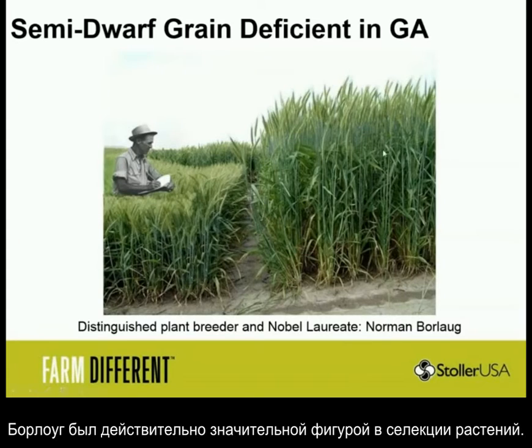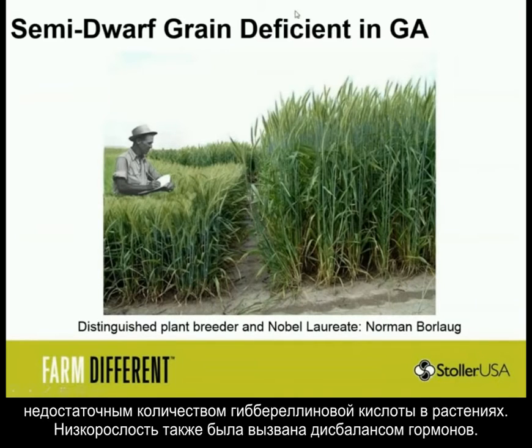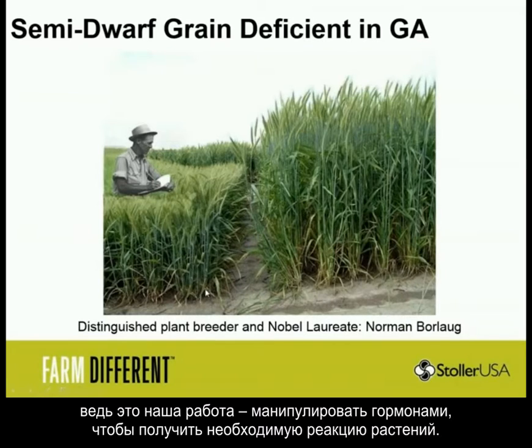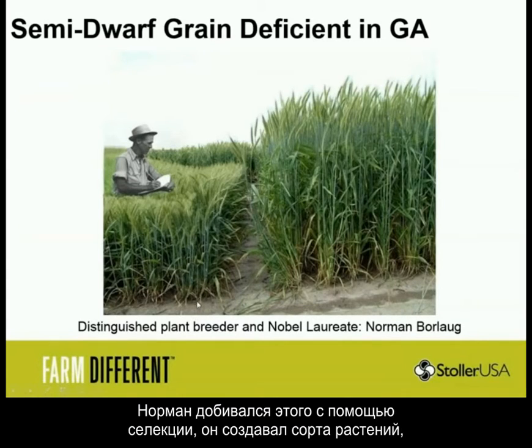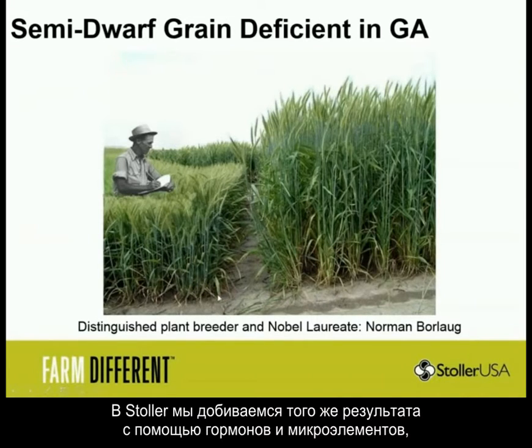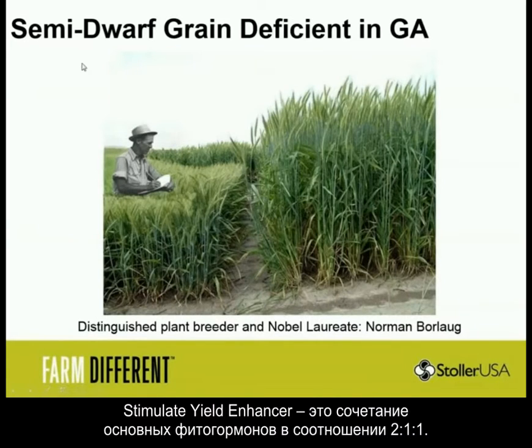Borlaug is a pretty good guy. He found out later that the deficient grain was deficient in GA — it was short because it didn't have the right balance of hormones. We named the building after Borlaug because what we do is manipulate the hormone ratio to get the response. Norman used to do it through breeding by finding plants that made different levels of these chemicals, whereas Stoller does it with exogenously applied nutrients and hormones. So we get this response without all the breeding and development, and we're able to turn your best cultivars today into high-producing, productive cultivars.